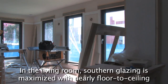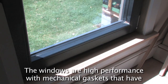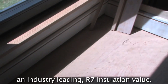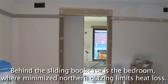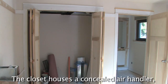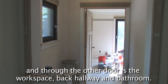In the living room, southern glazing is maximized with nearly floor-to-ceiling casement hopper windows. The windows are high-performance with mechanical gaskets that have an industry-leading R7 insulation value. Behind the sliding bookcase is the bedroom, where minimized northern glazing limits heat loss. The closet houses a concealed air handler, and through the other door is the workspace, back hallway, and bathroom.